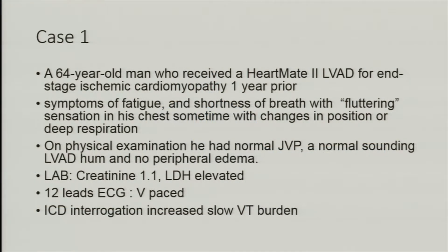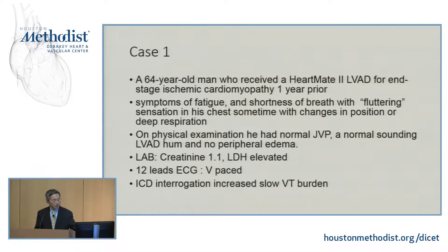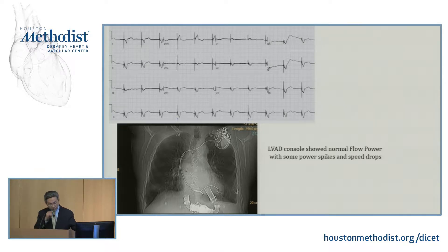Thank you, Dr. Zogwe. I have actually paired cases of the same topic — hope you enjoy it. I have a 64-year-old gentleman who had a HeartMate 2 LVAD due to end-stage ischemic cardiomyopathy one year prior to presentation. He has fatigue, shortness of breath with some palpitation in his chest, sometimes with changes in position or deep respiration.